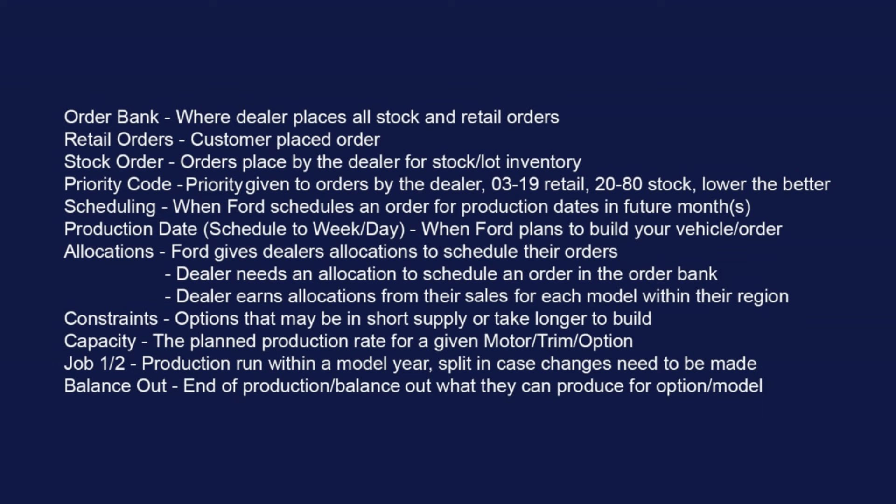Allocations are needed — Ford gives dealers allocations to schedule their orders. Having a retail order does not guarantee you'll get an allocation; it's completely based on their sales within their region for each particular model. A dealer could get a lot of allocations for one model and not for another. If you place your order, it doesn't guarantee it — it could sit in there for a couple of months if the dealer doesn't usually sell well on that particular model. That's why you want to have the conversation with your dealer about how many allocations they normally get each month and how long it would probably take for yours to get scheduled.